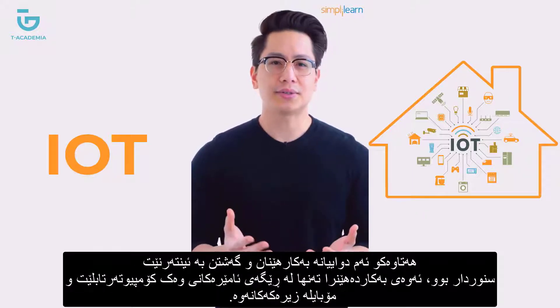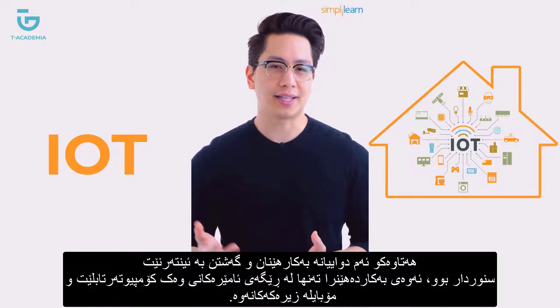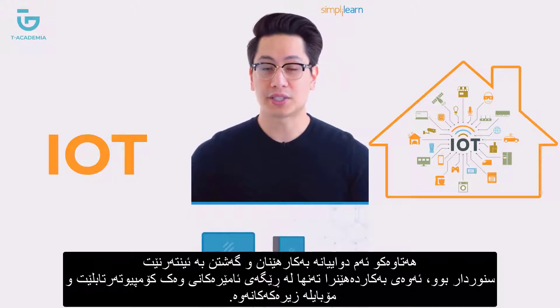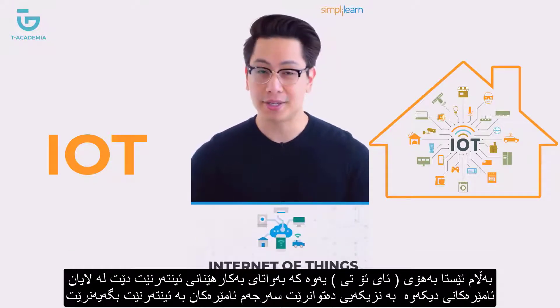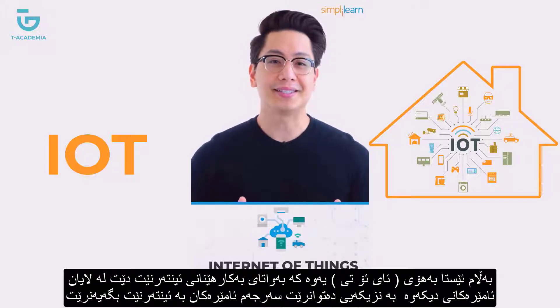Until recently, access to the internet was limited via devices like the desktop, tablet, or smartphone. But now, with the Internet of Things, aka IoT, practically all appliances can be connected to the internet and monitored remotely.